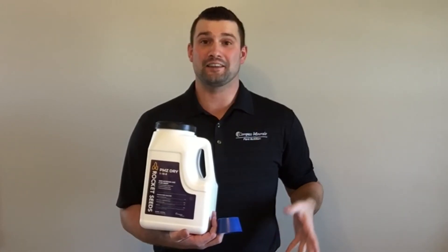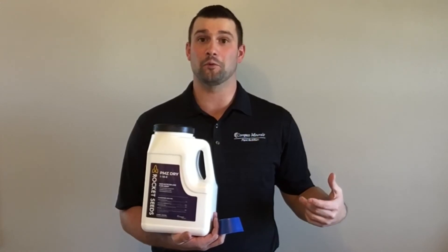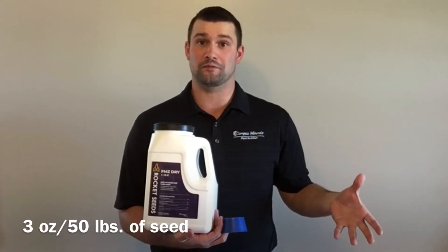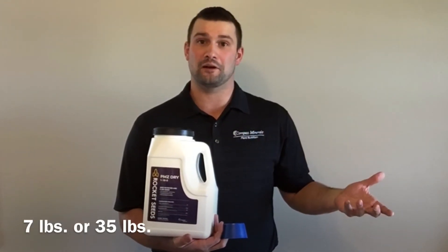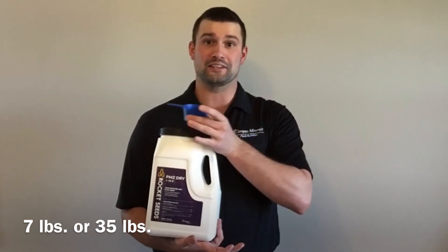The next piece that I'd like to discuss is the use rates for the PMZ Dry and Molle Dry, as well as the available package sizes. The use rates for both products is 3 ounces per 50 pounds of seed. The available package sizes are 7 pound jugs and 35 pound pails, both of which come with a 3 ounce scoop for easy application.